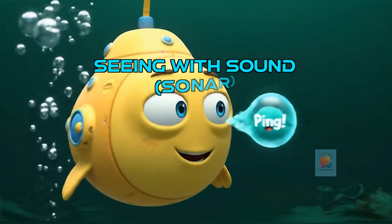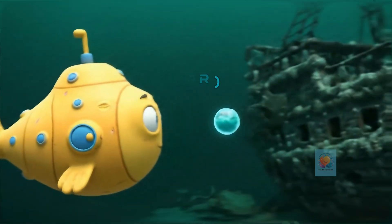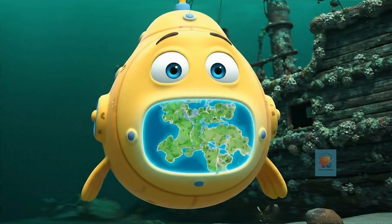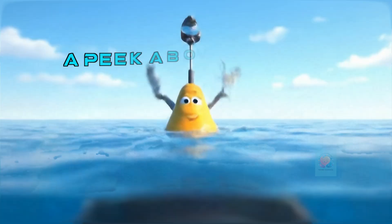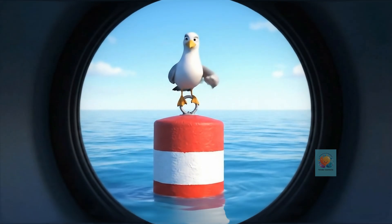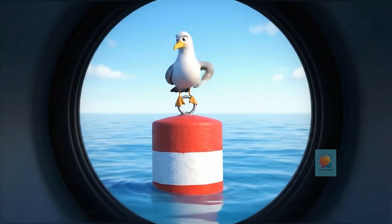It's dark in the deep ocean, so submarines use sonar to see with sound. They send out a ping and listen for the echo to map out what's around them. And to peek above the waves without being seen, they use a periscope — a long tube with mirrors that acts like a secret spyglass.